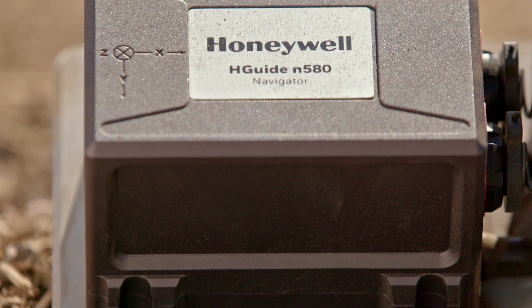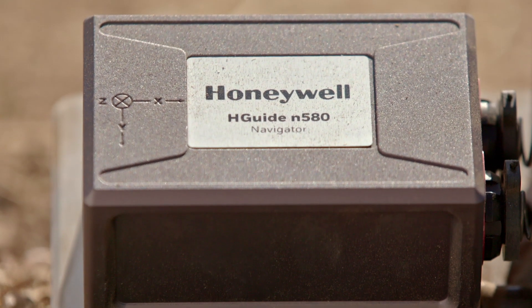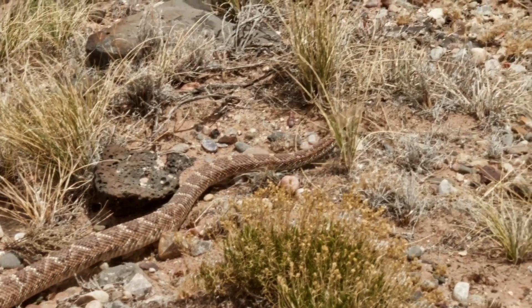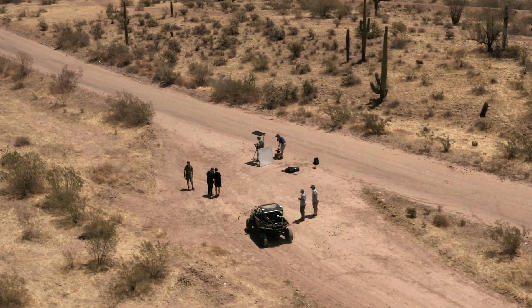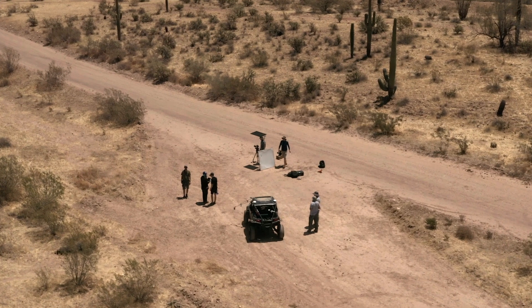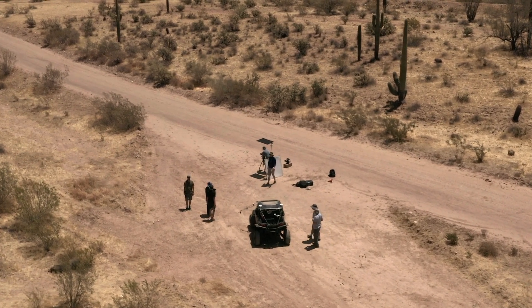For this test of extreme heat, we dropped our HGUIDE N580 inertial navigation system into one of the most brutal environments on Earth, the scorching Sonoran Desert, to demonstrate why Honeywell's HGUIDE IMUs and navigators are the most rugged and dependable on the market.